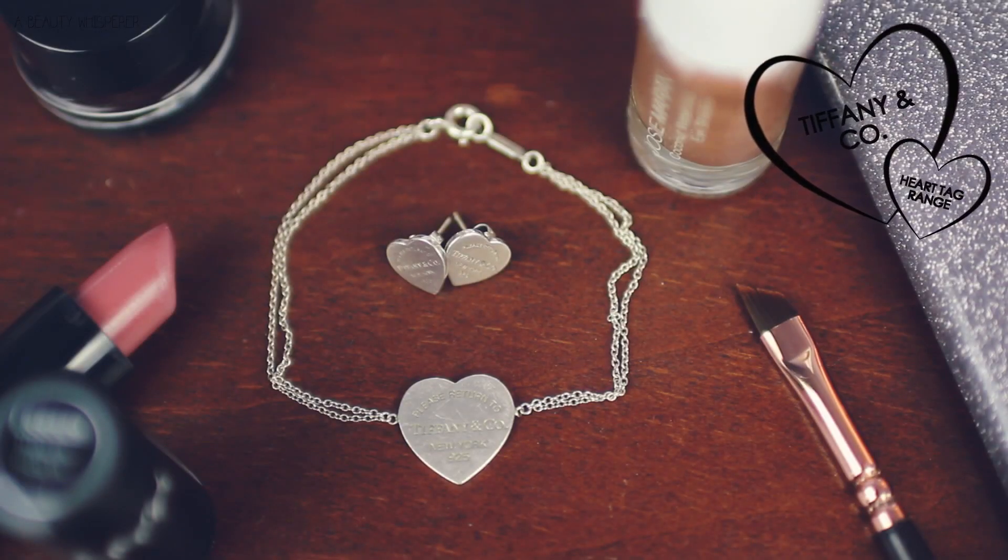We moved in early January and when we were unpacking, I didn't want to unpack everything because we're moving again later in the year. So I only unpacked about a quarter of my jewelry, including my Tiffany & Co jewelry, which I had kind of forgotten about. I thought, why have I not been wearing these? The two things I'm talking about are the Tiffany & Co heart tag earrings — just silver hearts with 'Please return to Tiffany & Co New York 925' written on them. And I've also been loving the matching heart tag bracelet, which has the same heart with the same writing and two strands of chain either side connecting with a clasp. It's just so dainty and cute.